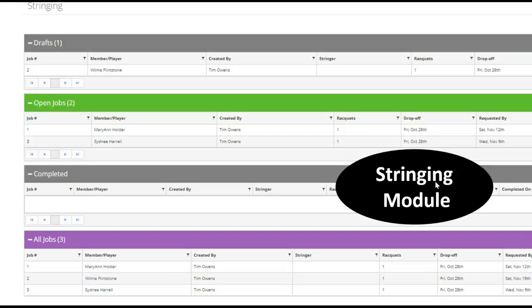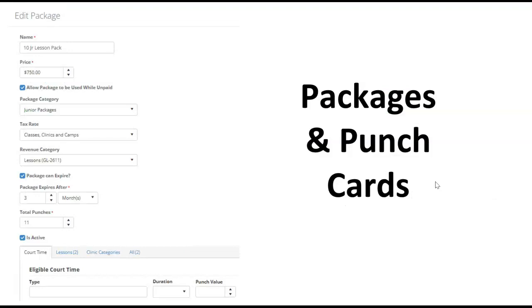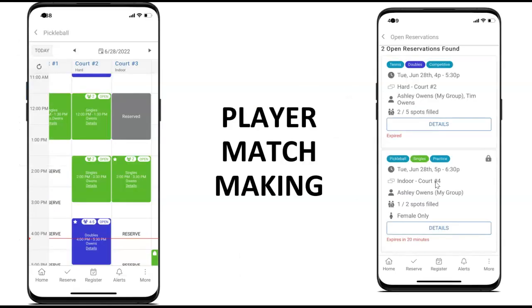Our new stringing module lets you keep historical data about each string, racket, and tension strung, and send notifications out of Court Reserve to players when the racket is ready to pick up. We have a new packages and punch card add-on, which allows you to set up lesson packs or class packs, and players can easily use their punch card on their side of the platform. Player matchmaking allows for great social play — you can allow players to sign up and add others to complete an open reservation. We also just released organized play, which lets say 20 players sign up to an event and the admin pushes a button to designate players by rating to a specific court, so when they show up they walk directly to the court they're supposed to start on.